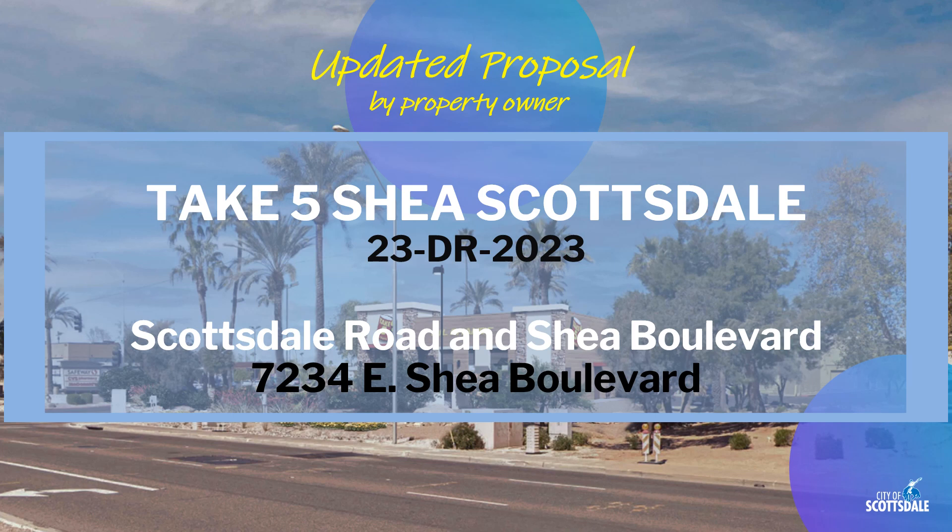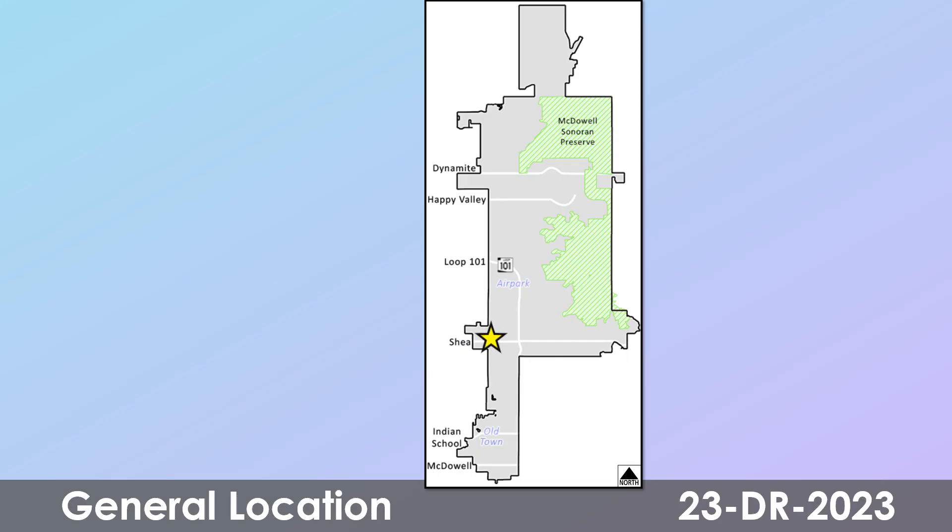There's an updated proposal the city received from a property owner for a project they are calling Take 5 Shea Scottsdale. This is case reference number DR-2023. The site is in the Central Scottsdale area at the Scottsdale Shea Centre.